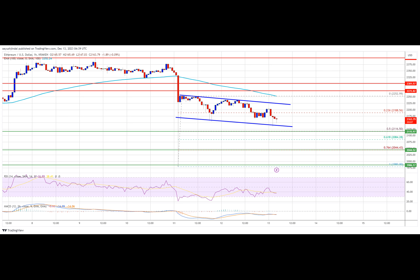If Ethereum fails to clear the $2,252 resistance, it could continue to move down. Initial support on the downside is near the $2,120 level, or the 50% Fib retracement level of the upward move from the $1,980 swing low to the $2,252 high. The next key support is $2,045.